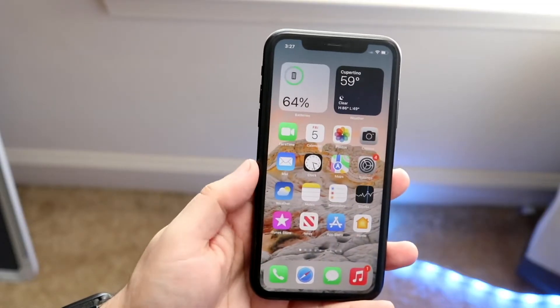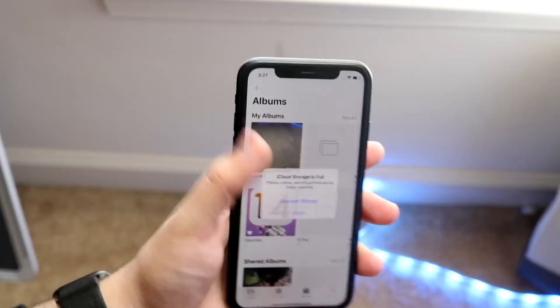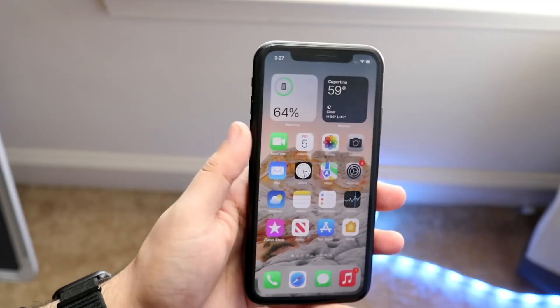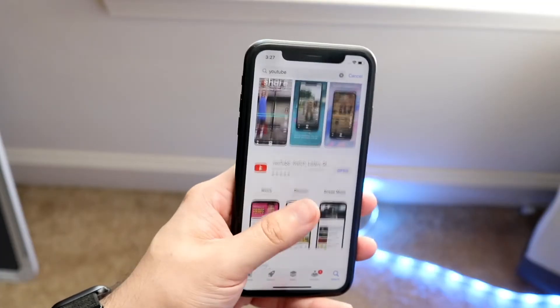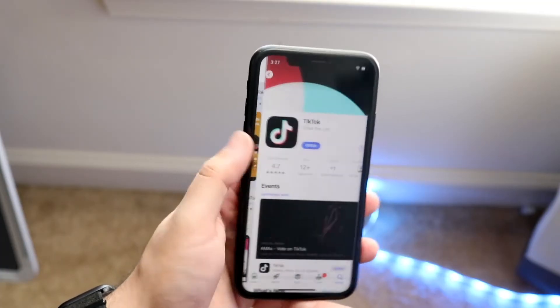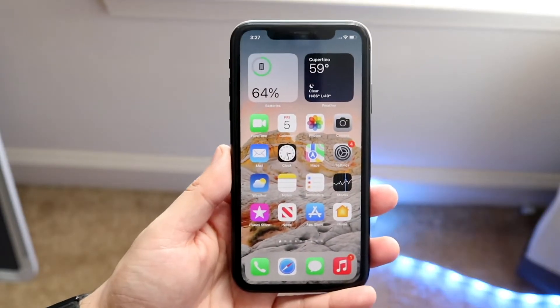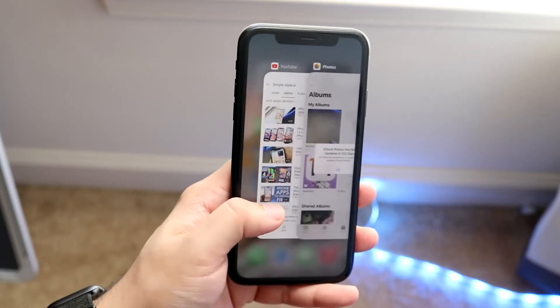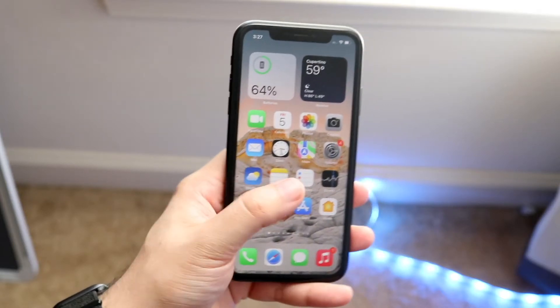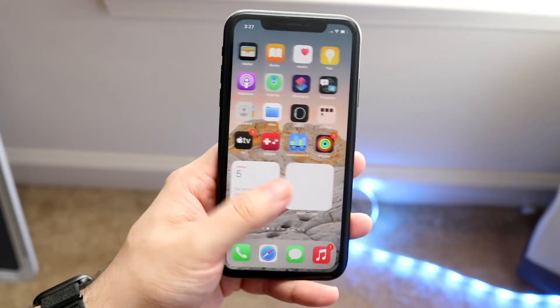The next thing I'd recommend is making your way over to a different application — photos, Instagram, Snapchat, or whatever app has other videos. Even the app store has videos you can watch now. Click on a video and try to watch it. If the volume is working on that app but not on YouTube, you may want to go ahead and exit out of the YouTube application, then go back into it and see if that fixes it.